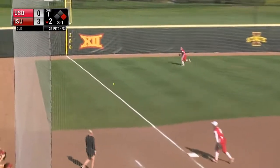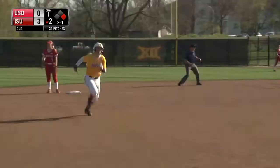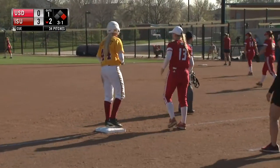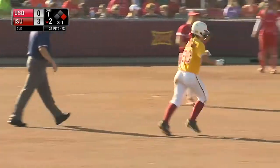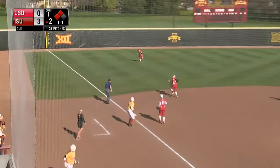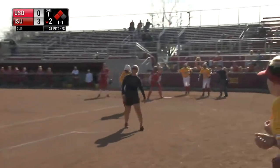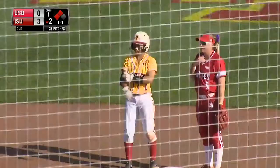Wolpert with a base hit down the line, into the corner. Shefford got a slow start off first but she'll get into third, and Wolpert into second with a double. Cyclones with second and third, one away in the second. Gomez fights it into shallow left field — it'll drop. There it is, the fifth RBI of the day for Brittany. Another runner trying to score is Wolpert, the throw home is late — two runs in, and the Cyclones lead 5-0.